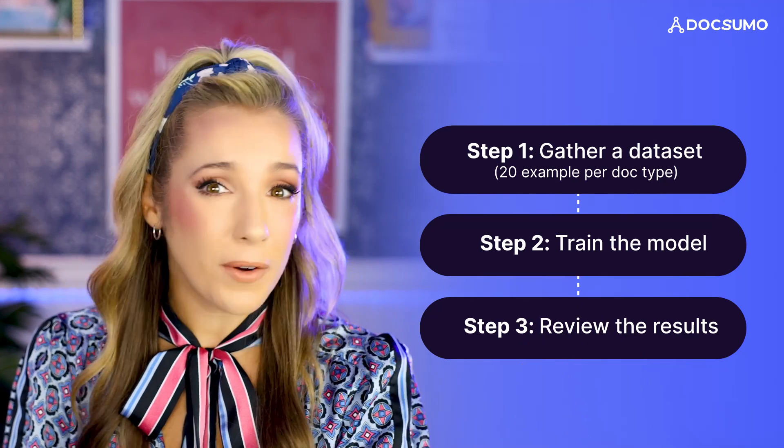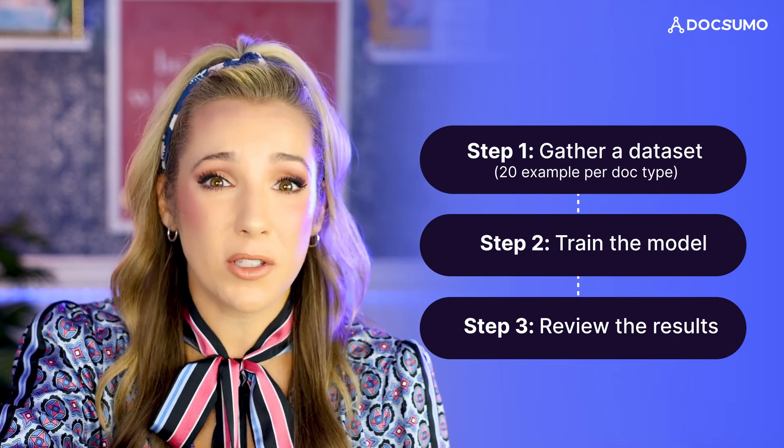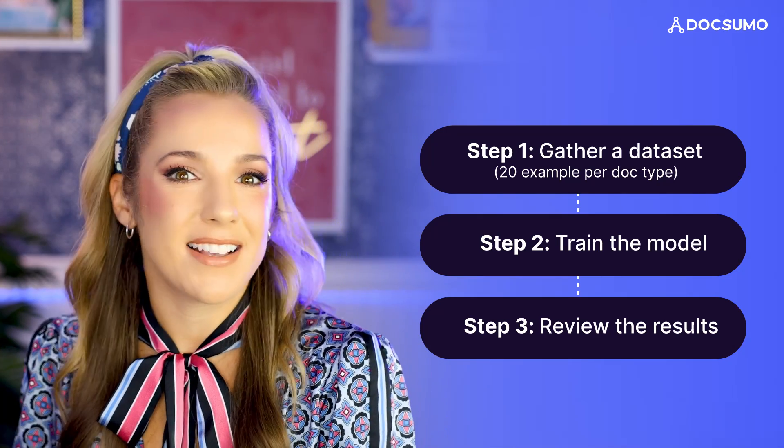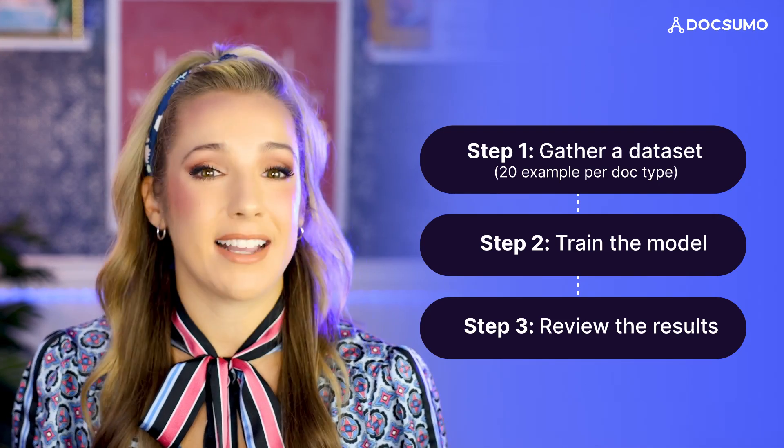Spot any mistakes? Don't worry about it. You can make corrections right then and there. And here's the really cool part: every single correction that you make is like a mini lesson for the AI. It learns from your feedback, gets smarter and more accurate over time. Docsumo makes this whole process super easy. You can upload your training documents, set up your AI model, and review the results all in one place, right from your web browser.